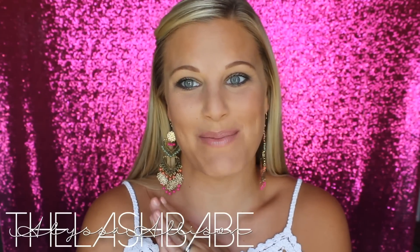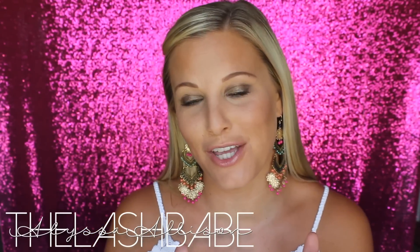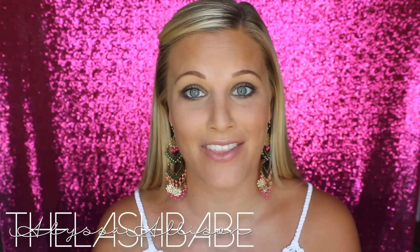Hey everyone, Alyssa the Lash Babe here. I'm going to be doing something a little different, something I've never done on my channel today. This is a summer tag video and I'm super excited. I have about 12 questions here that I found that I'm going to answer for you guys, and then I'm going to tag each and every one of you to do your own summer tag video. So let's get started — I've got all the questions right here on my phone.